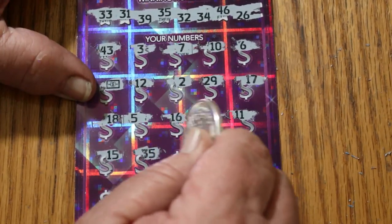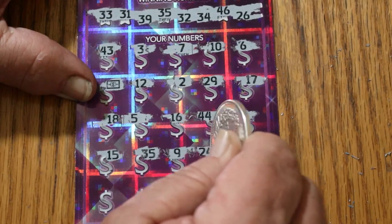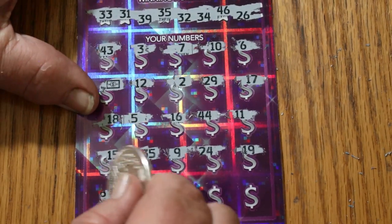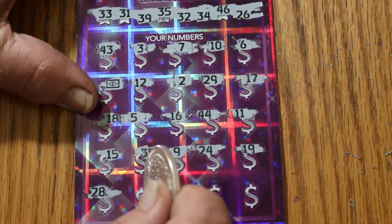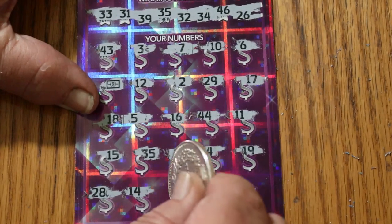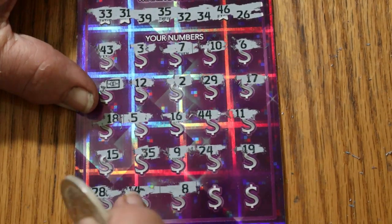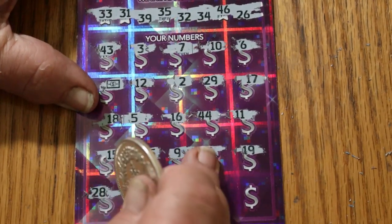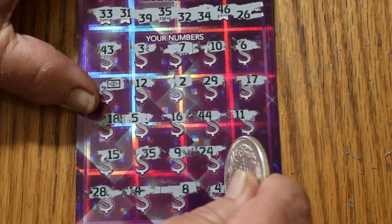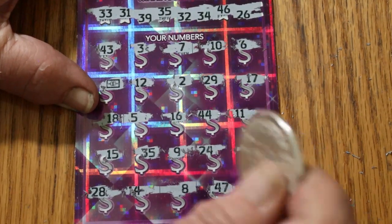We've got a match on the 35. Number 9. 24. 19. 28. 14. Look at the spread between these two numbers — it's just irritating beyond belief. 47. And 48.